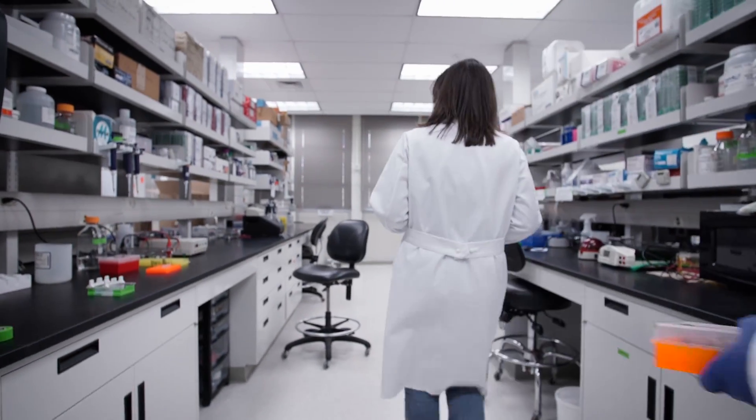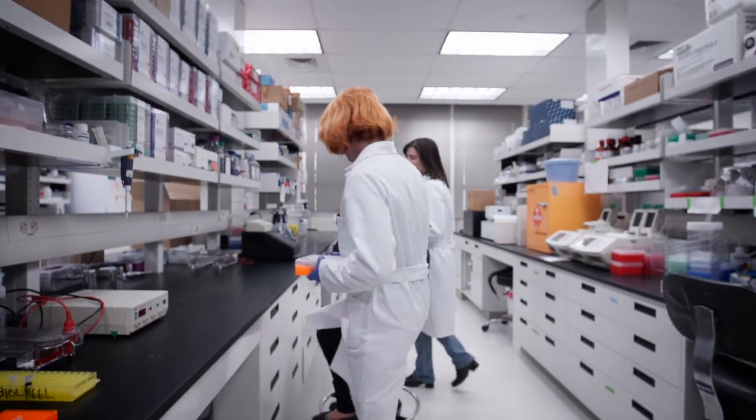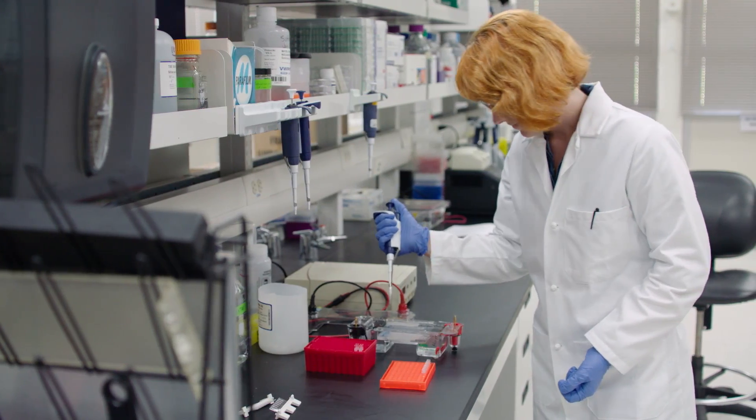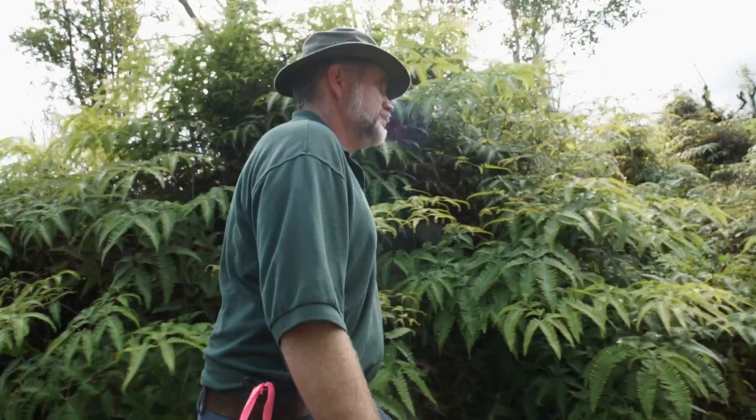The whole research program here is going to be really long term. We've launched two years now into what will be a hundred-year program, finding out everything we need to know about managing this disease.